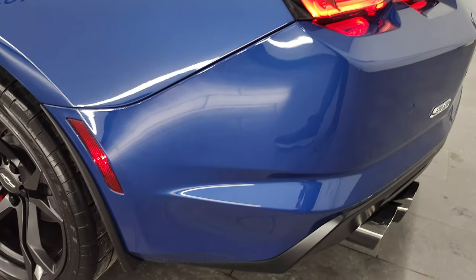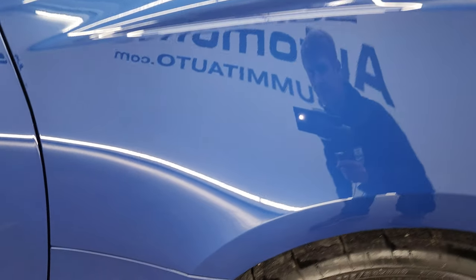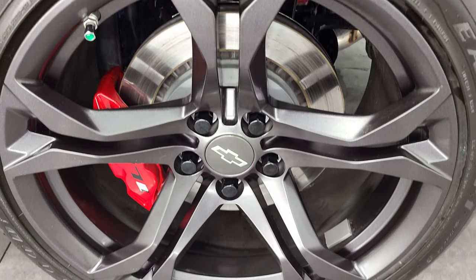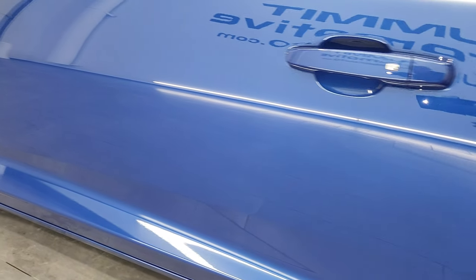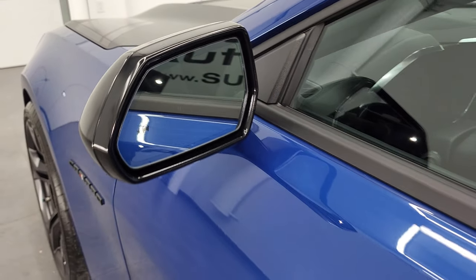Coming around the driver's side, just as clean as that passenger side. No dents or dings on the rear quarter. For full disclosure, this back rim is in excellent shape as well — no scuffs or scrapes. Down the rest of the side of the car, the door looks really good. This one does have the blind spot monitoring and heated mirrors.